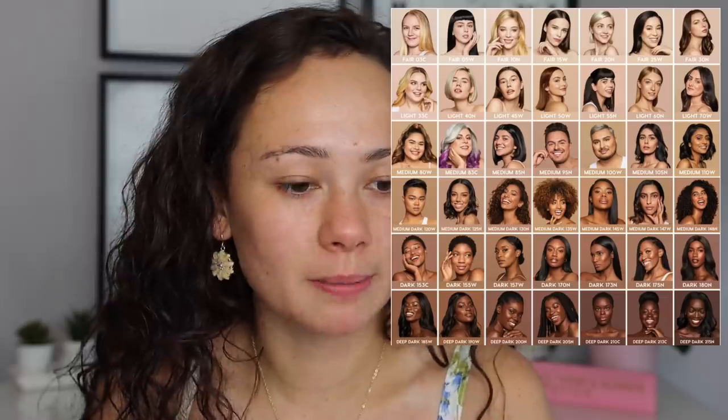I picked up the shade Medium 85N. This is not the right shade on me — it's about a shade too deep, and also I picked up neutral because I have a more neutral undertone, but I feel like this looks a little bit cool on me. I didn't do any research on the shades, I kind of just picked this one up from Ulta. Every time I bought a shade in the light family from ColourPop it was always too light, so I got the lightest shade of medium with the neutral undertone, and it's too dark. Looking at their face chart, I should have gotten Light 60N — that would have been a better match for me.